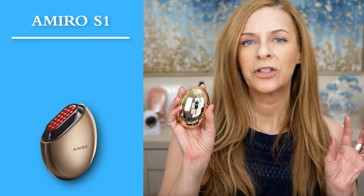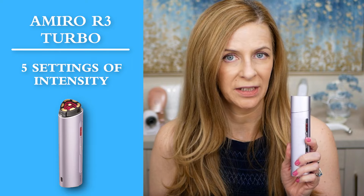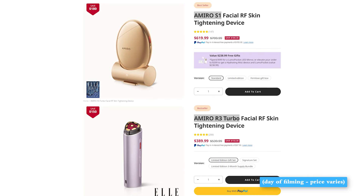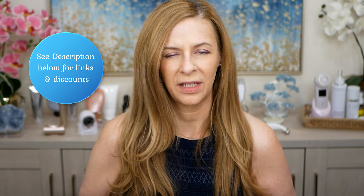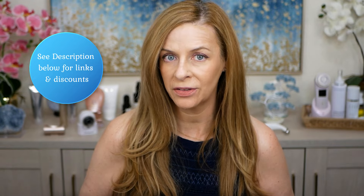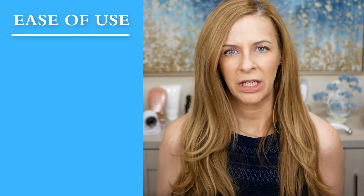The S1 has three intensity settings — low, medium, and high — while the R3 Turbo has five intensities. The S1 is much more expensive than the R3 Turbo, and we'll talk about why in a moment. They are always having sales and you can use my discount on top of sales most of the time.